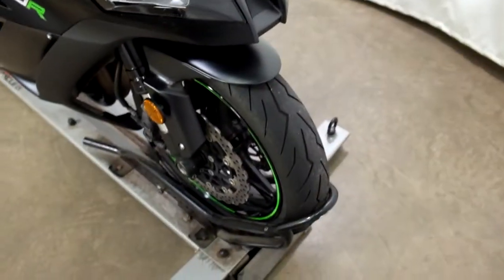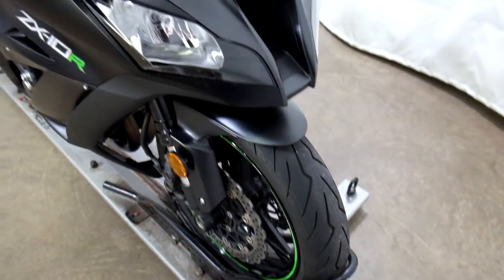Tires on this bike appear to be in good shape, especially the front one — looks like there's plenty of good life left in that.